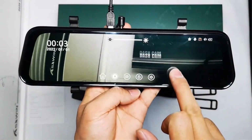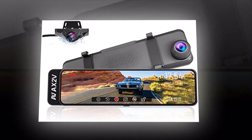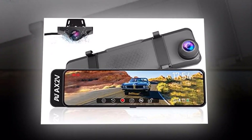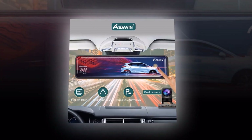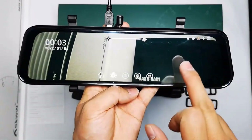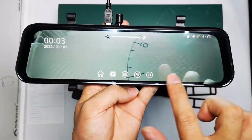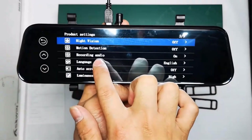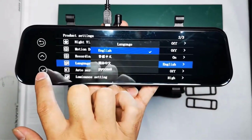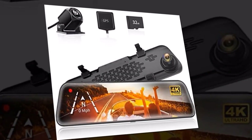Say goodbye to small screens and limited visibility. With its full-screen touch IPS display, the ASAWIN H5C10 provides a crystal-clear view of your recordings. Easily navigate through the menu and access all the features with just a touch, making it convenient and user-friendly. Its 24-hour park mode ensures continuous monitoring even when your car isn't attended, so any incidents or accidents will be captured, providing valuable evidence if needed.